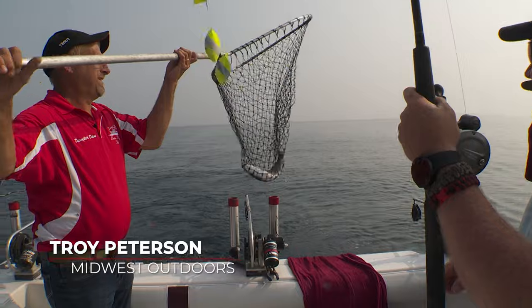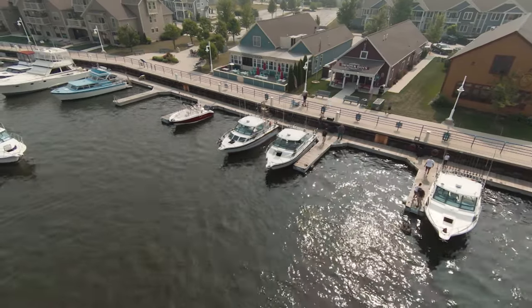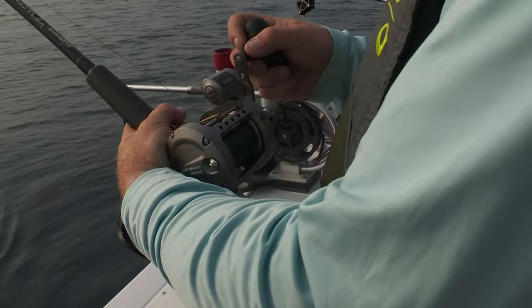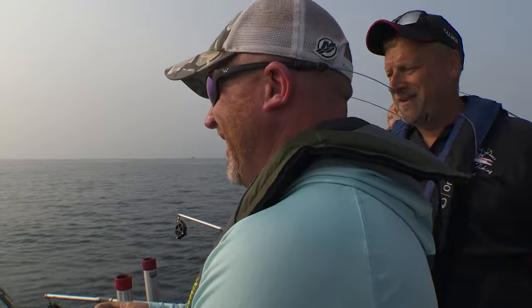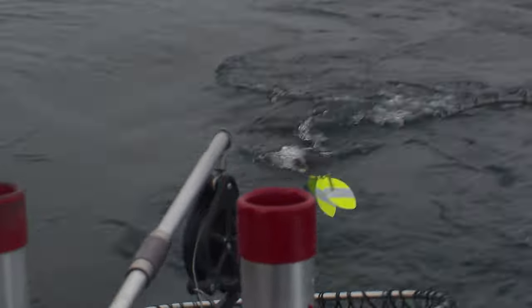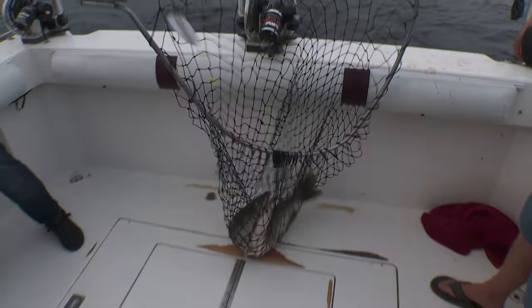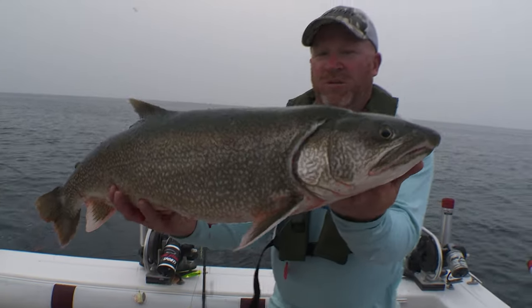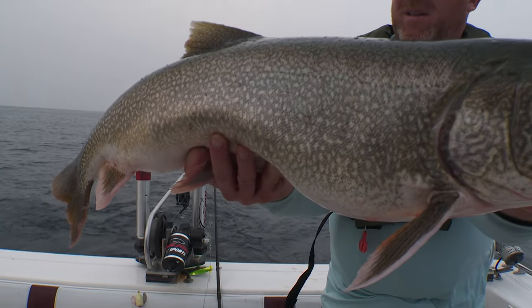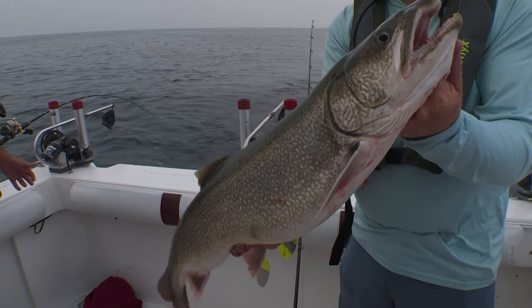Troy Peterson, Midwest Outdoors — we are out here with Dumper Dan out of the Port of Sheboygan and we are hooked up. I think he's pretty fired up, he's cranking on it. A big old laker. That is a beautiful fish. This one's gonna go good on the grill. Alright, who's up next?